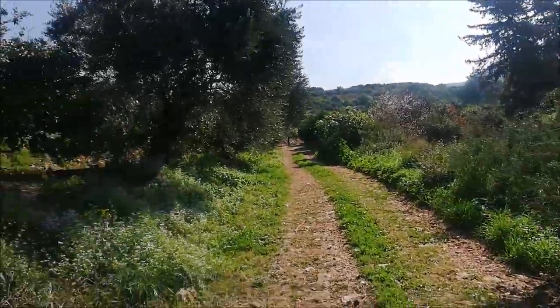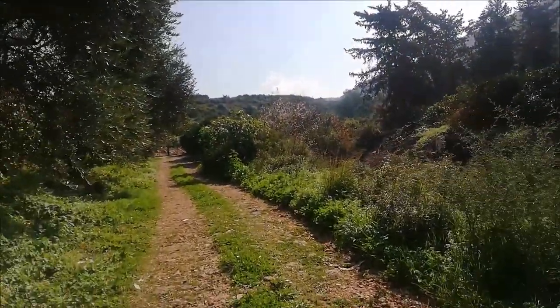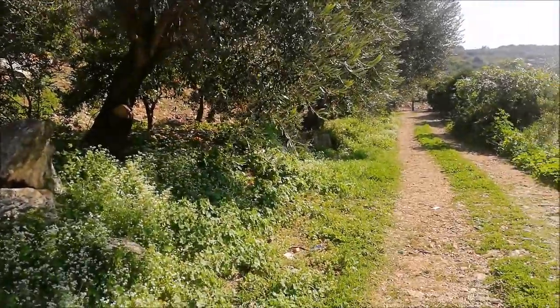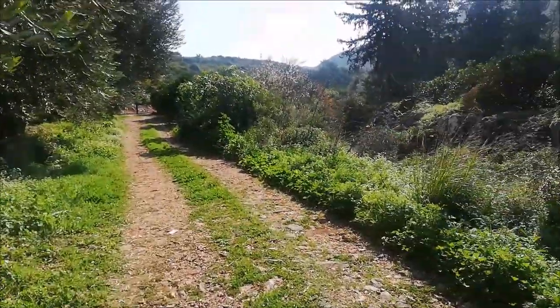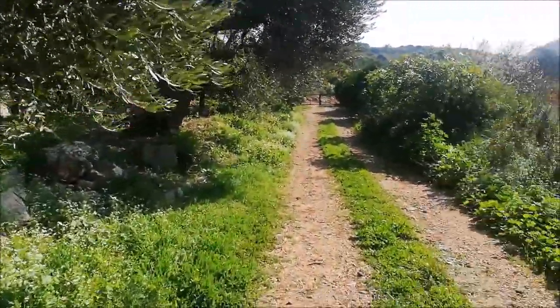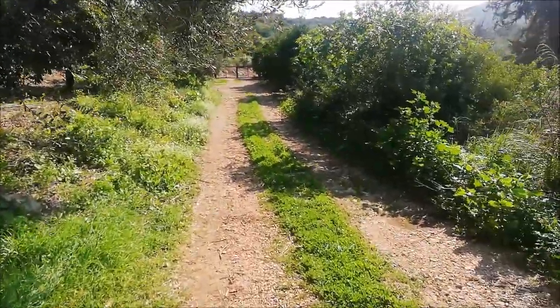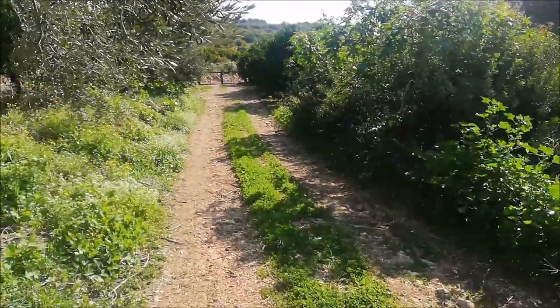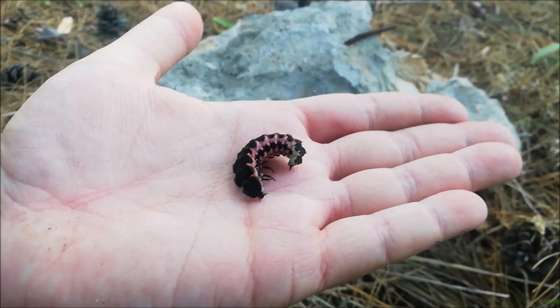We're going further into the land — there's a kind of mini forest ahead we're going to check out as well. It's getting really hot, so I'm hoping the trackers will be active soon and we'll see some snakes.